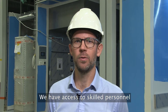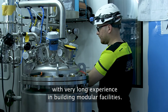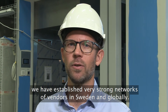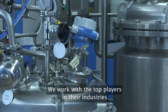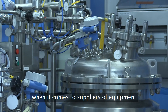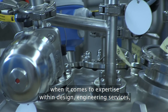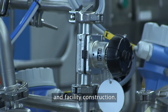We have access to skilled personnel with very long experience in building modular facilities. Over the years we have established very strong networks of vendors in Sweden and globally. We work with the top players in their industries when it comes to suppliers of equipment. We also have a very good network of partners when it comes to expertise within design, engineering services, and facility construction.